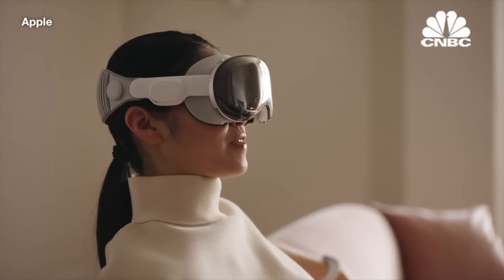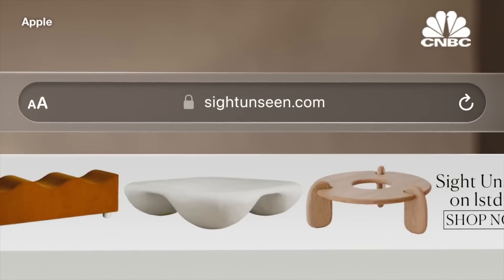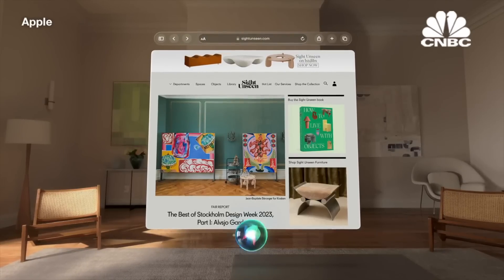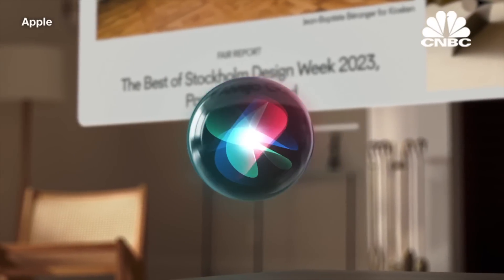And the entire experience is made better with voice. With Vision Pro, you can look at a search field and just start dictating — voice input has never been this seamless. And with Siri, you can quickly open or close apps, play media, and more.